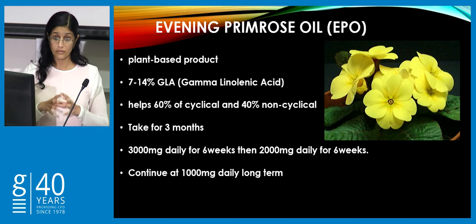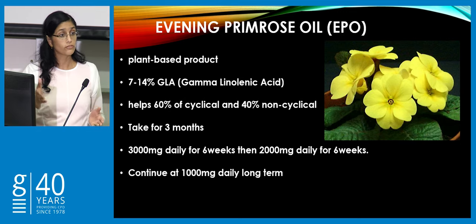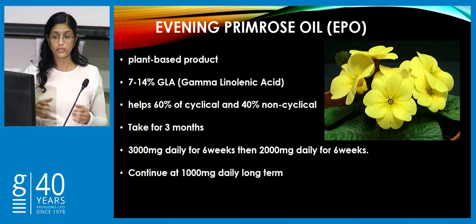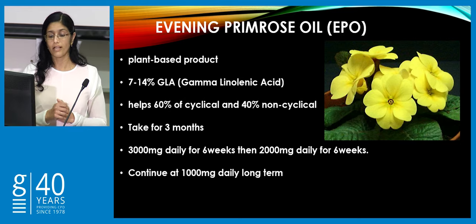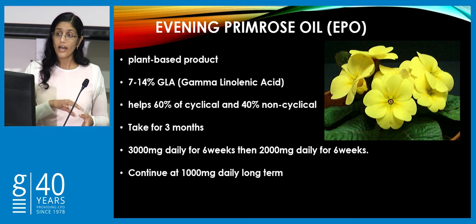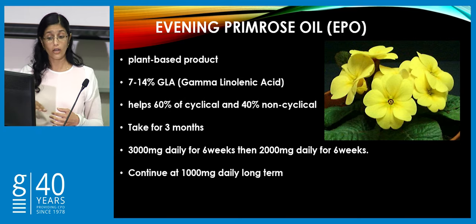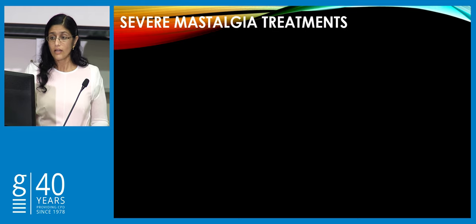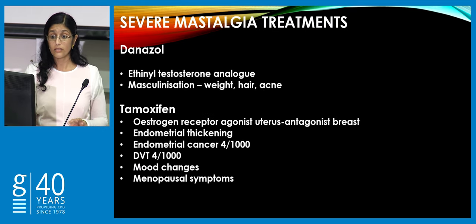Evening primrose oil is a mainstay of managing mastalgia. The cause behind mastalgia is multifactorial — a proportion is thought to be due to fatty acid imbalance in the breast. Evening primrose oil is a plant-based product containing 7 to 14% gamma-linolenic acid, thought to correct some of that imbalance. It needs to be taken over three months in a dose reduction fashion, and she can continue at one capsule a day for as long as needed. Severe mastalgia treatments include danazol, a testosterone analog, and tamoxifen, which is an estrogen antagonist on the breast.